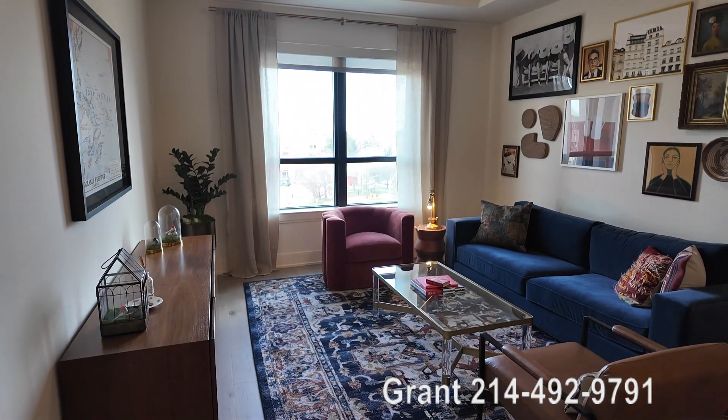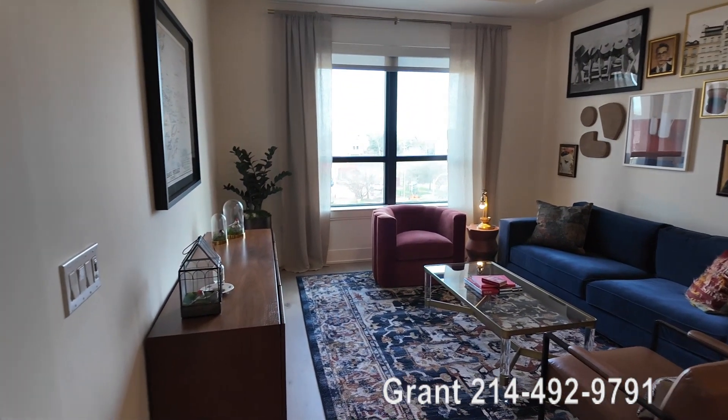We're still at the Westcott in their one-bedroom den, one-bedroom study, and we're going to go into the bedroom and see that.